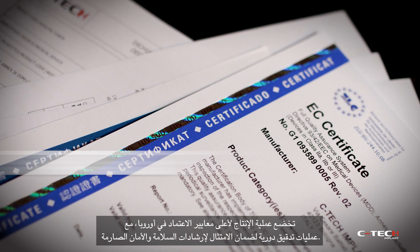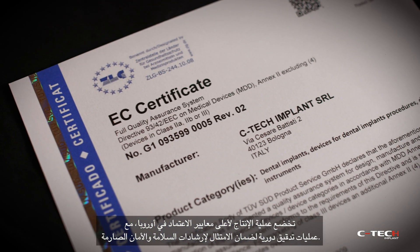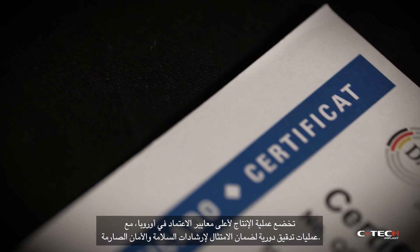The production process is governed by the highest standards of certification in the European Union, with regular audits to ensure compliance with strict safety guidelines.